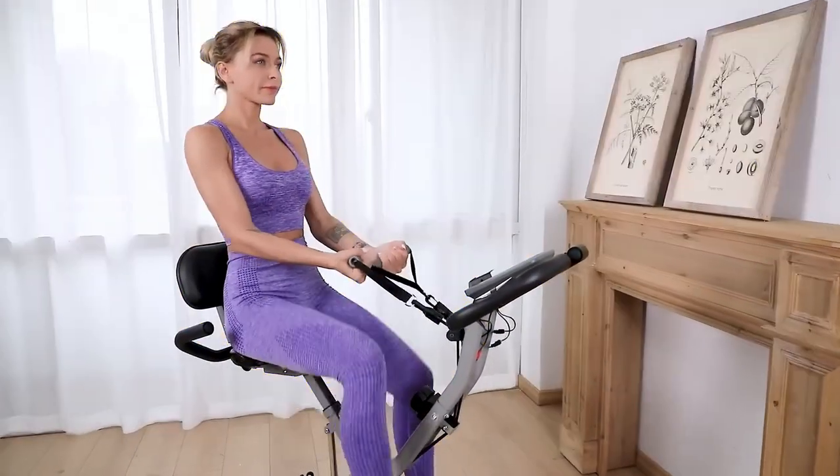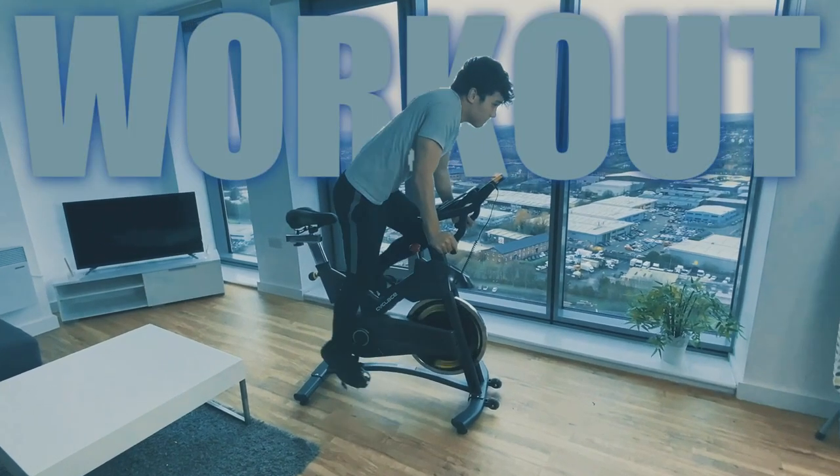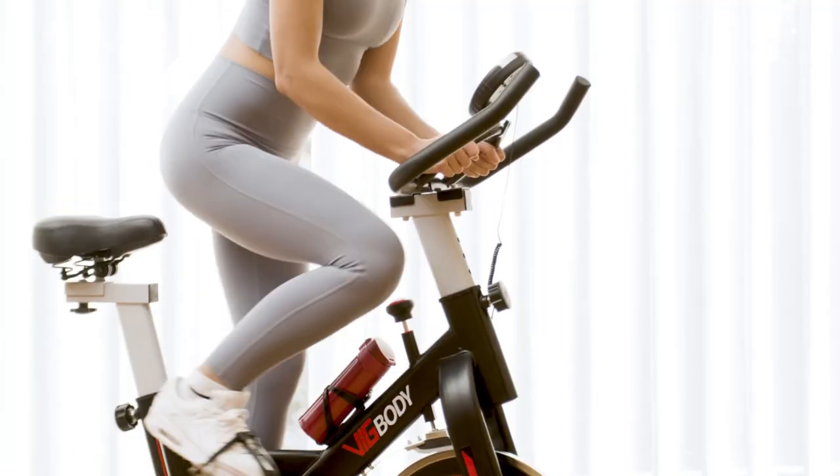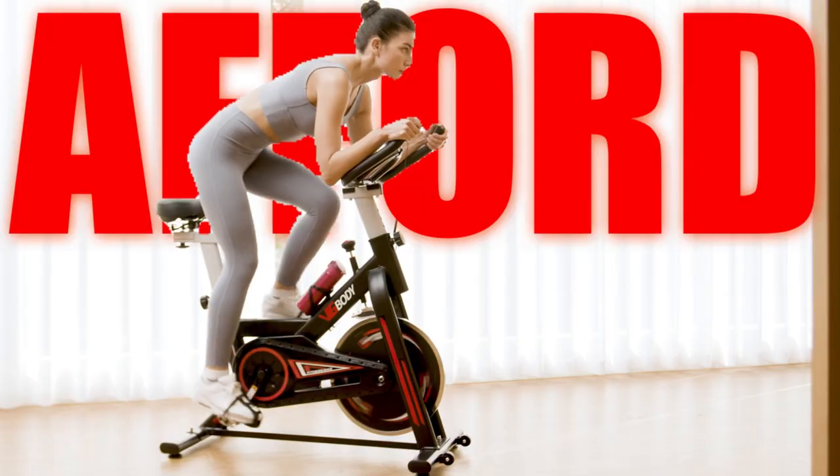With the increasing awareness of health and fitness, exercise bikes have become a popular choice for individuals who prefer to work out from the comfort of their own homes. However, purchasing an exercise bike can be a significant investment and not everyone can afford high-end models.